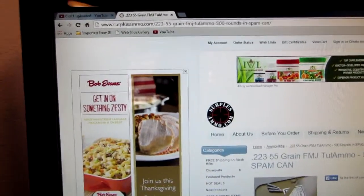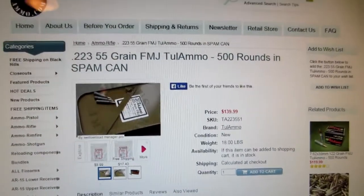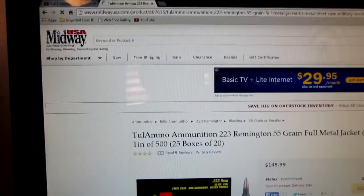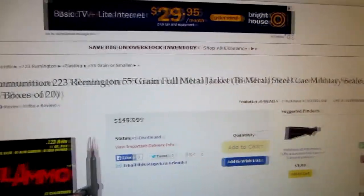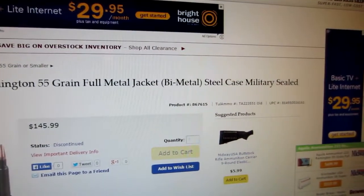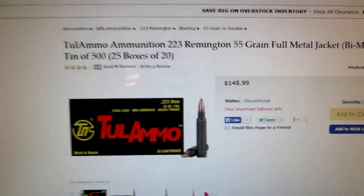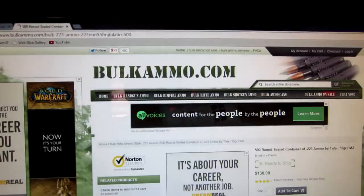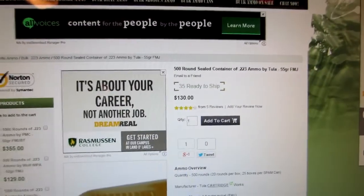SurplusAmmo.com wants $139.99. Midway USA — if you read the description, it says it comes in a steel case military sealed tin of 500 rounds — and they're selling it for $145.99. BulkAmmo.com is selling it for $130.